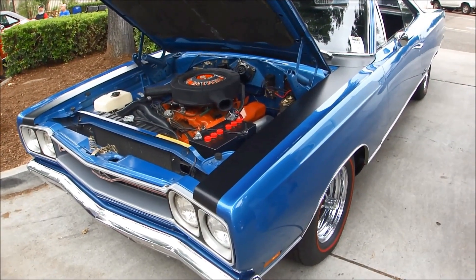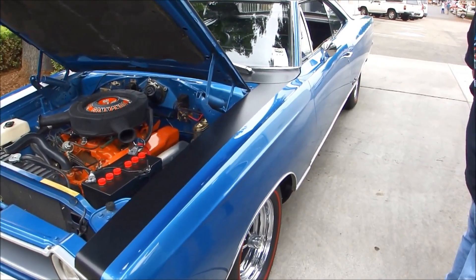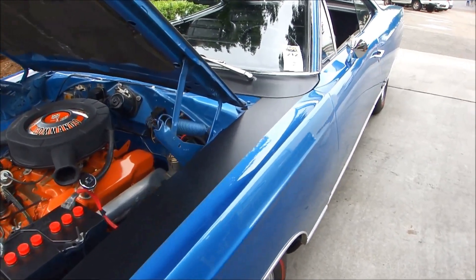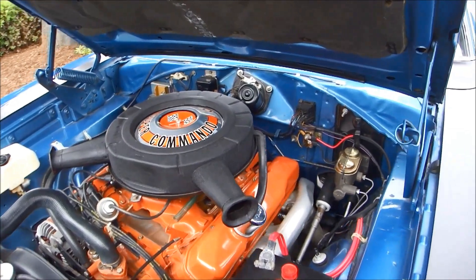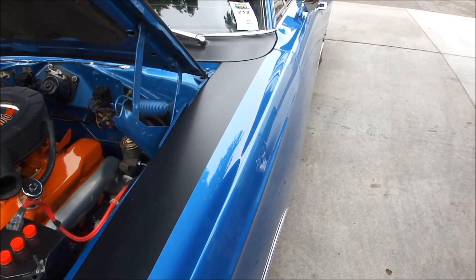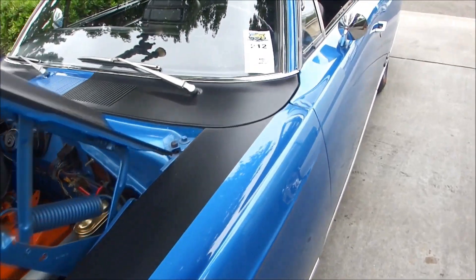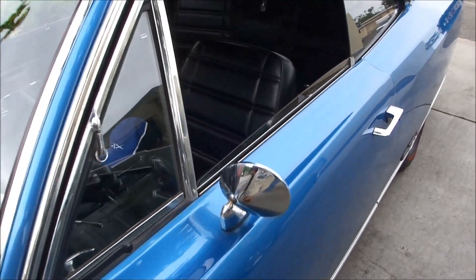This is a Plymouth GTX. Basically a Roadrunner, but a little fancier car. It's got the — what is that — 440? It's got the 440 V8. I'm going to guess about 69 or 70. Let's see what it says. Body work back to metal, no bondo. 69.